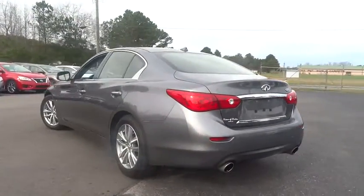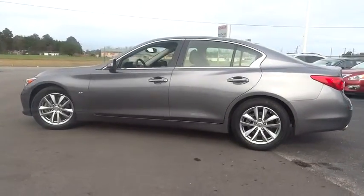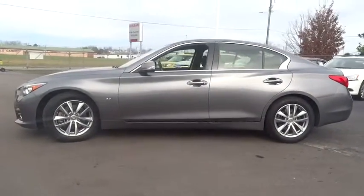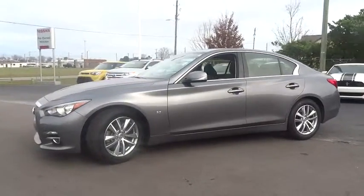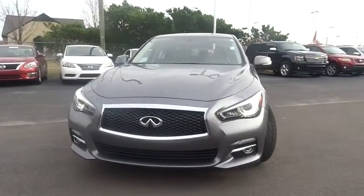The engine block is crafted out of aluminum alloy to help reduce weight and increase responsiveness, giving you incredible power and a truly thrilling drive. This vehicle has less than 30,000 miles. Here are some of this vehicle's great options.